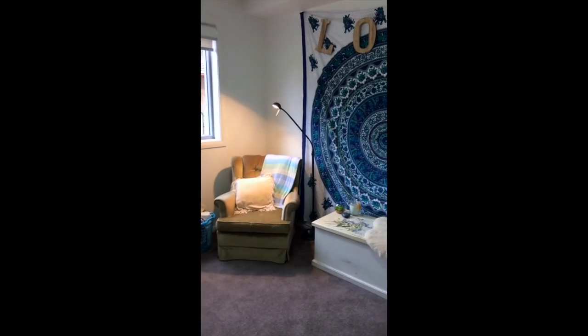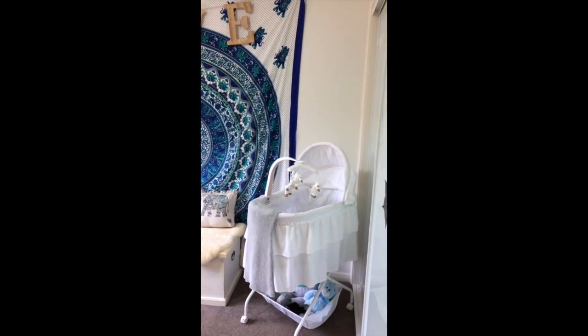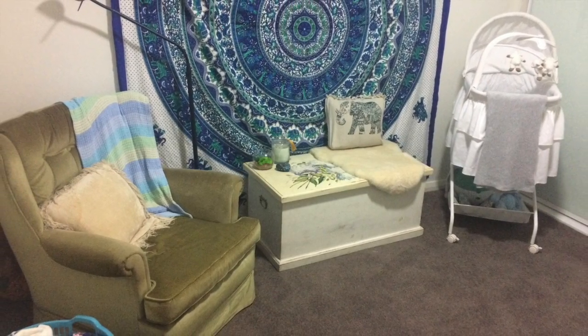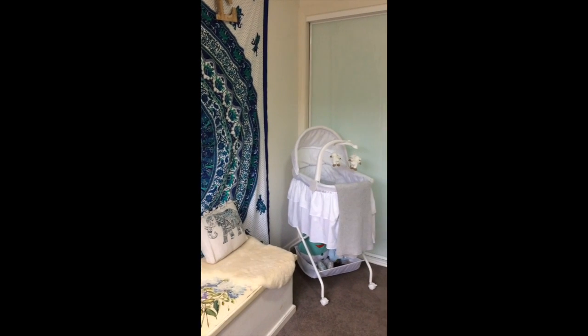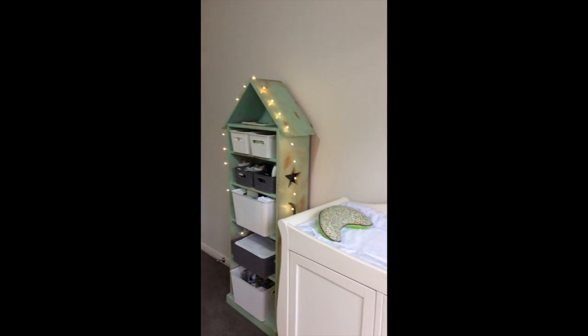This is the room! The theme I chose was a little bit boho. I went with aqua before I even knew the gender, and I wanted to throw in a few greens, and I do eventually want to put a few yellows in just for a pop of colour. We haven't set up his crib yet because he will be staying in the bassinet until he's about three months old.